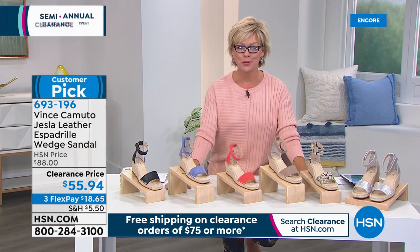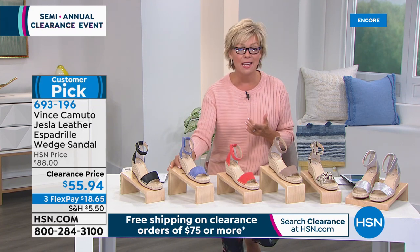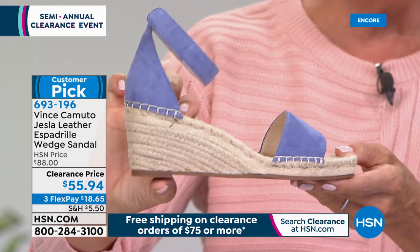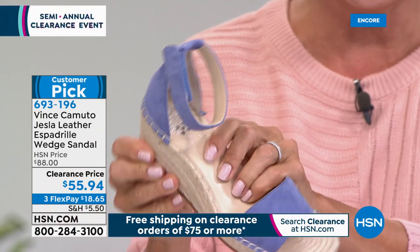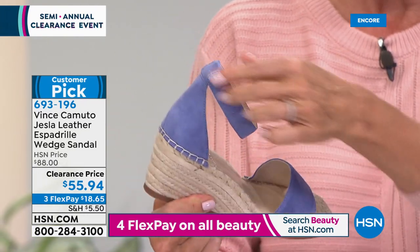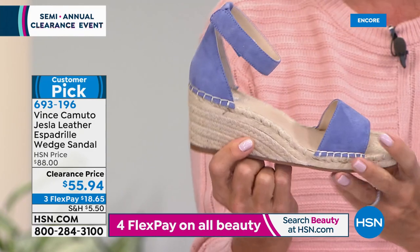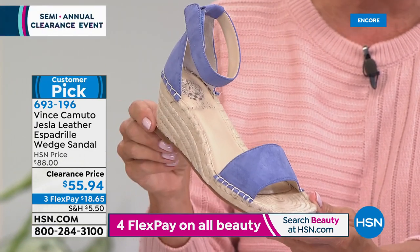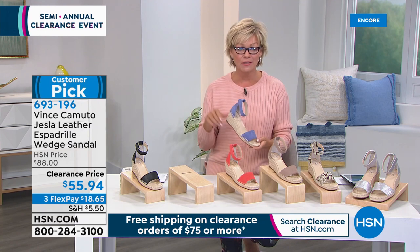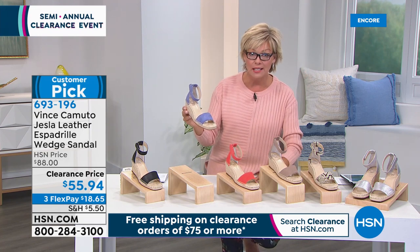Clearance on a Vince Camuto sandal. Vince Camuto fashions and accessories and shoes are awesome. This is a quintessential summer essential — the fabulous espadrille wedge. This sandal gives you just enough, like two and a half inches of heel height. It gives you really nice cushy padding on the inside. If you've ever tried Vince Camuto, you know that's really well thought through. This is how you get in and out — easy peasy, just a hook and loop around the ankle. You can customize if you've got thin ankles or not so thin. It's $55.94 for a Vince Camuto, normally $88 at HSN.